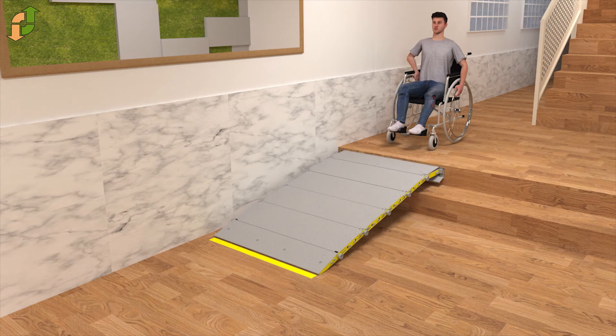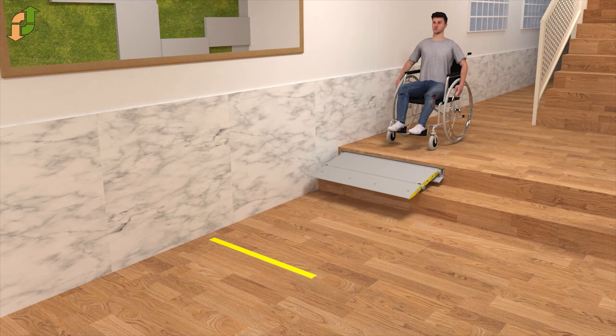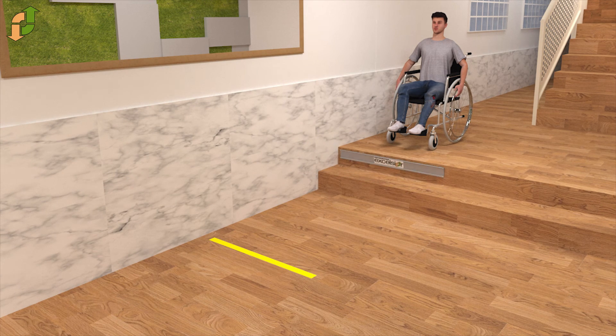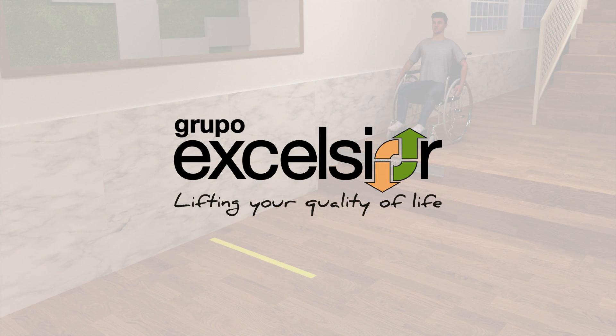All the set — control panel, folded ramp, and connection board — are integrated in the same hidden box without taking up too much space. When it is hidden, it does the same functioning as the step it replaces. Therefore, it is integrated into the environment where it is installed.